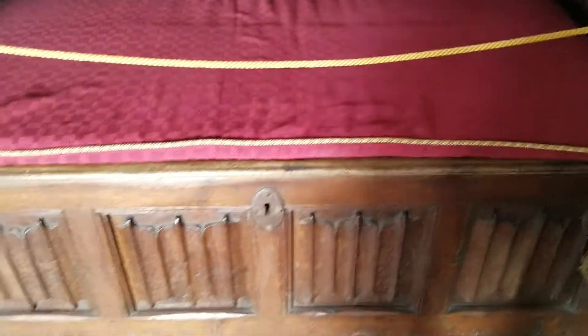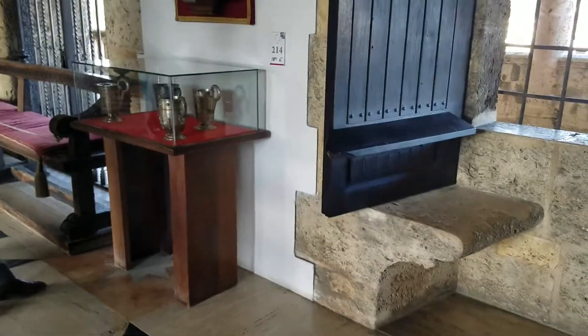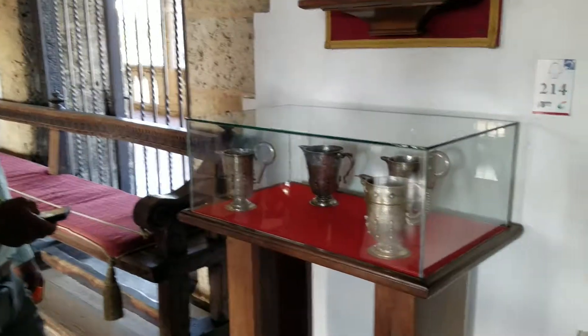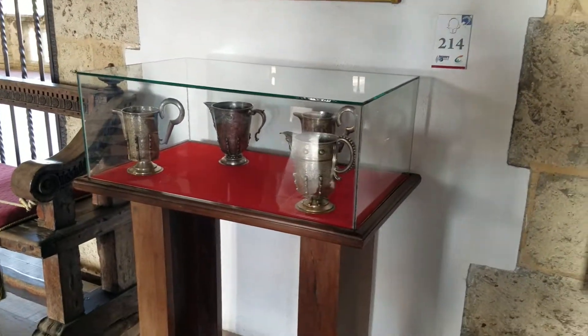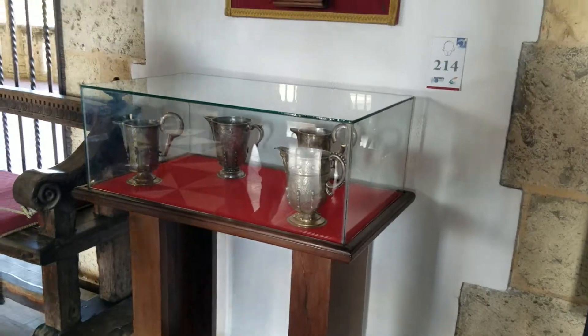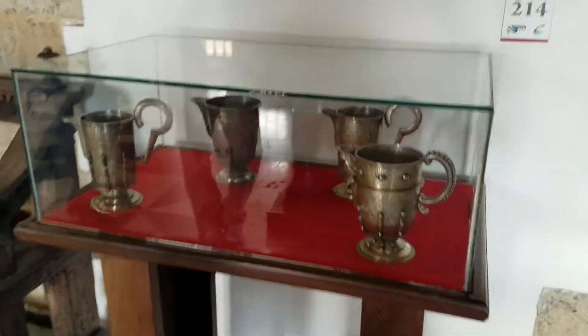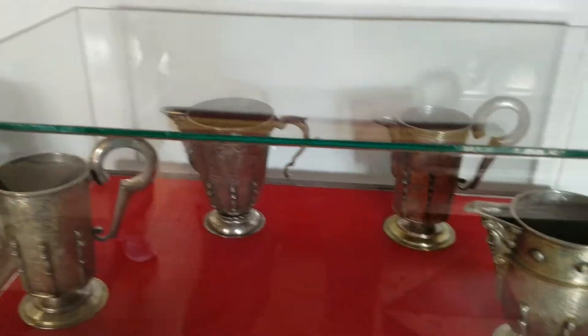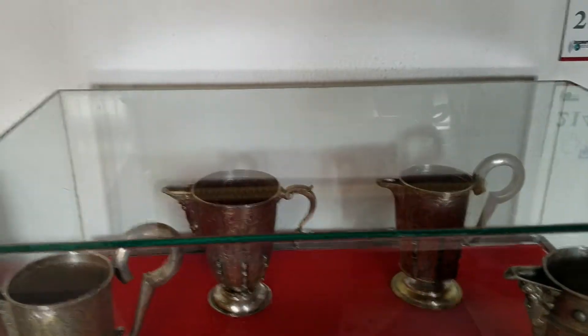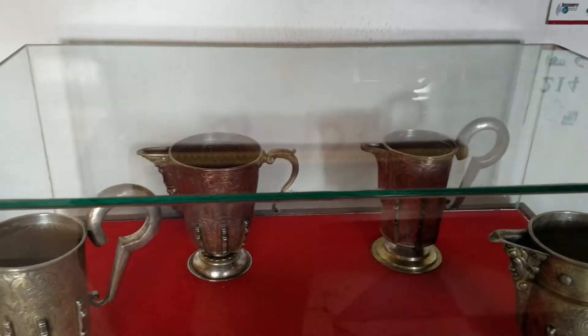Look at that candlestick. They serve wine on these things.